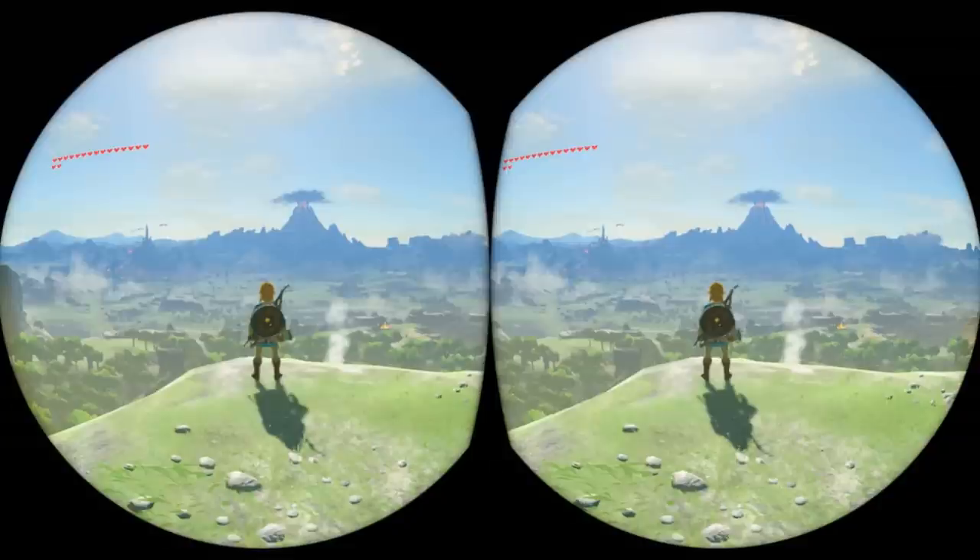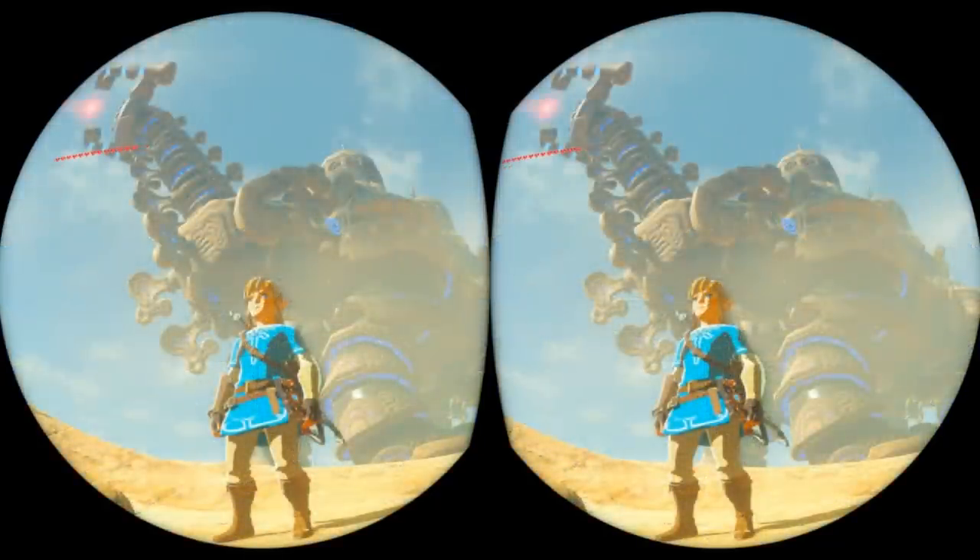What's up guys, Andre here with a quick update about Zelda Breath of the Wild getting VR support in Labo VR. The official Japanese blog for the game just added a brand new entry specifically about VR, and it confirms that the game itself will play exactly as it did before, only now in VR — which the blog points out is still a very different perspective.